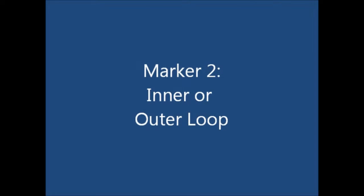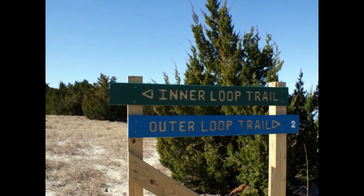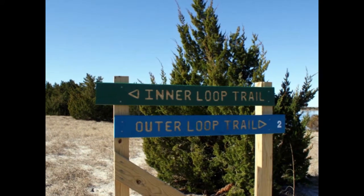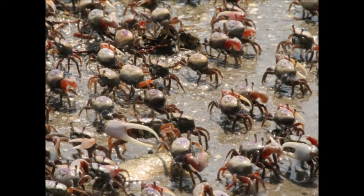This stop is where you, the explorer, can choose the route you will take. The markers with the blue tops indicate the outer loop, which heads off to your right and wanders along the outskirts of this island, Town Marsh. The outer loop is approximately one mile long with seven podcast stops. Along this path you will be able to explore many of the different habitats found on the island.